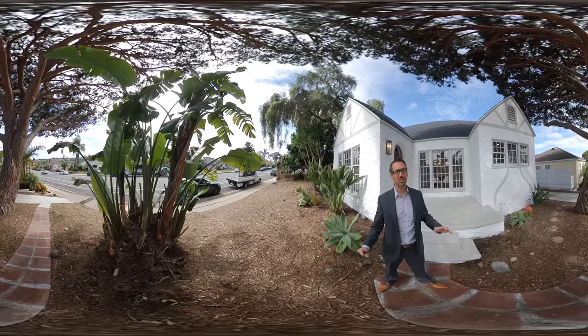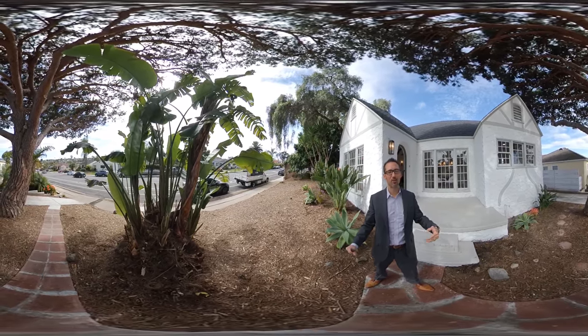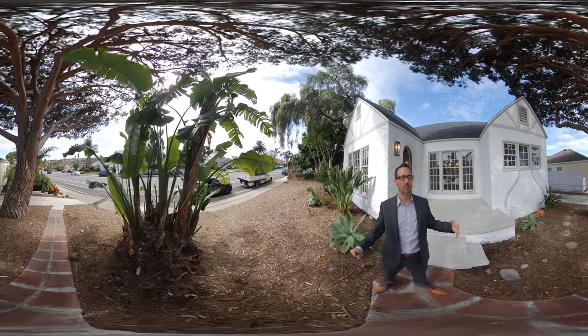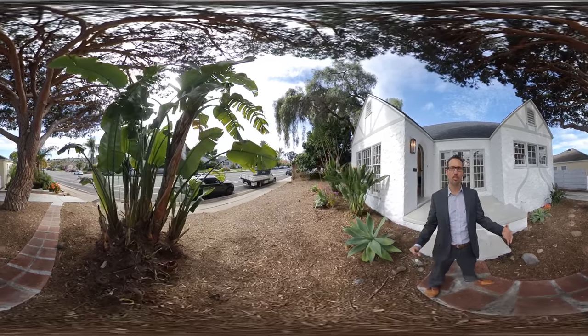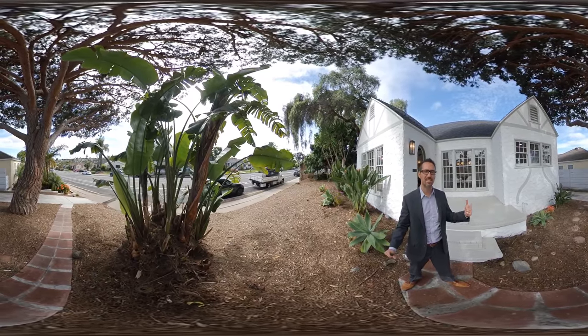We're right here in Point Loma, which is said to be the birthplace of California. We could tell you the story all about it later, but there's a ton of history here. A lot of these homes were built mid to early 1900s, and this particular home was originally built in 1927.